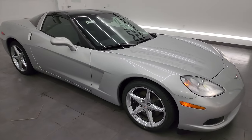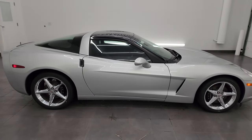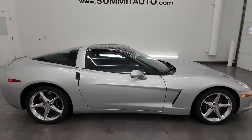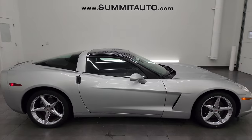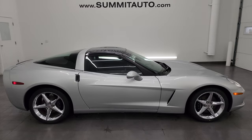This is just about the nicest 2012 Corvette we've had in a long time. I would be very confident shipping this one out to anybody — Florida, Texas, New York, California — you name it. Whoever is going to get this car is going to love it.